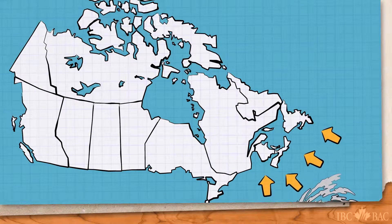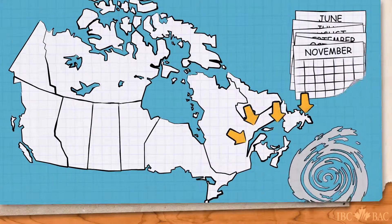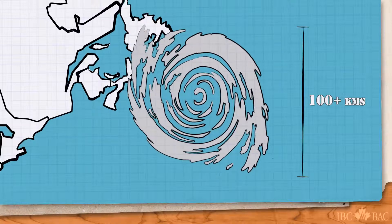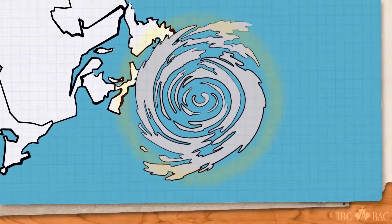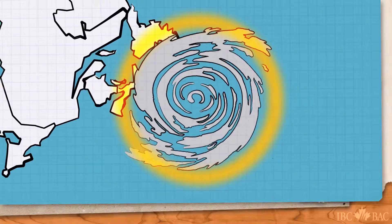Hurricanes occasionally hit eastern Canada, usually between June and November. A hurricane can be hundreds of kilometers wide with severe rain and destructive winds from 120 kilometers per hour to over 250 kilometers per hour. Even the outer bands of a hurricane, which are weaker, can cause considerable damage.